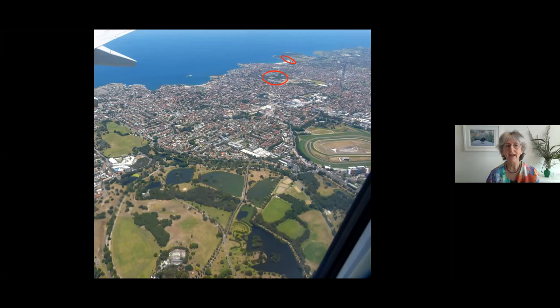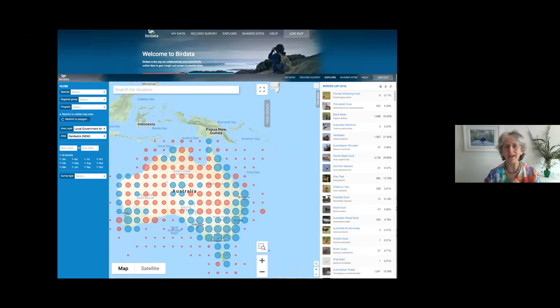If you live in an apartment block you've often got a garden around it. Even if you just have a balcony, there's so much you can do — a lot of our beautiful native plants are brilliant in pots.